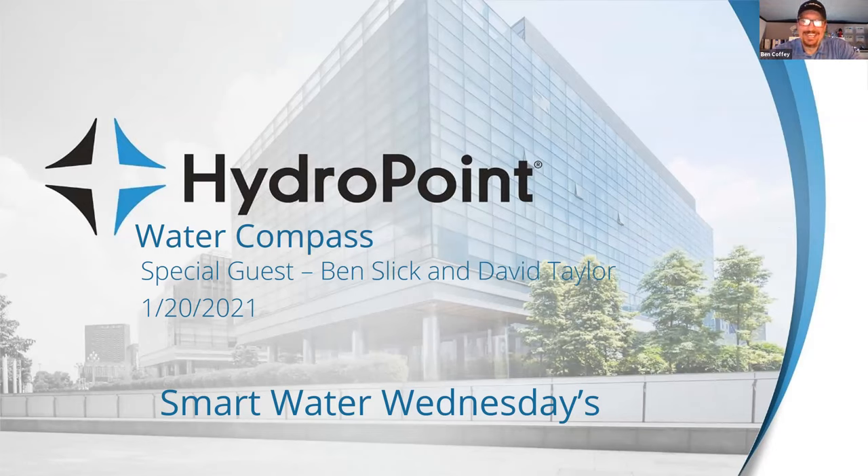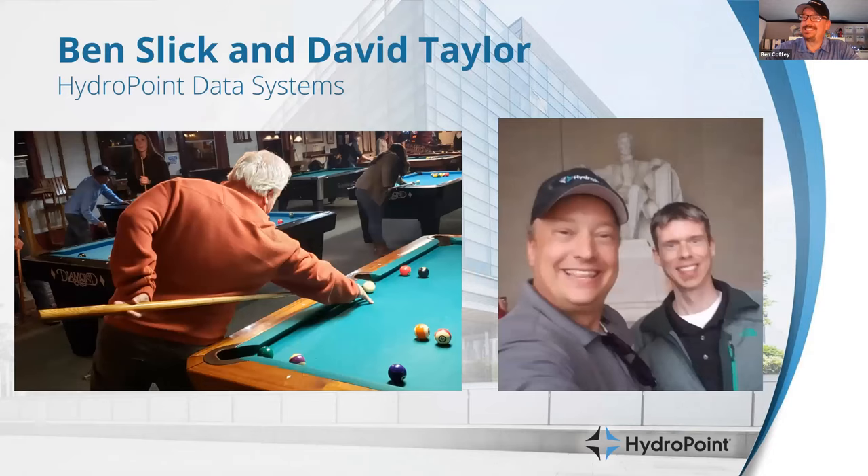We are going to highlight HydroPoint's theme and the Water Compass project. We have special guests, Ben Slick and David Taylor. Instead of going to the standard resource for pictures — LinkedIn — I went into my personal file and found some of my favorite pictures of my friends. Ben Slick is somebody who very regularly beats me at pool when we get together. So I thought this was an appropriate shot from behind the back.